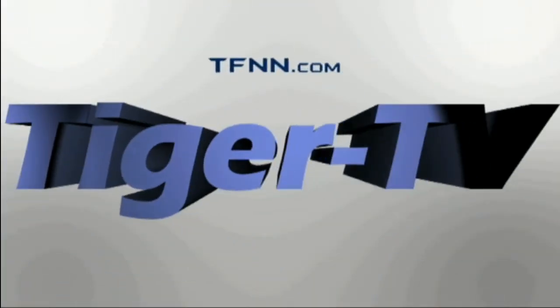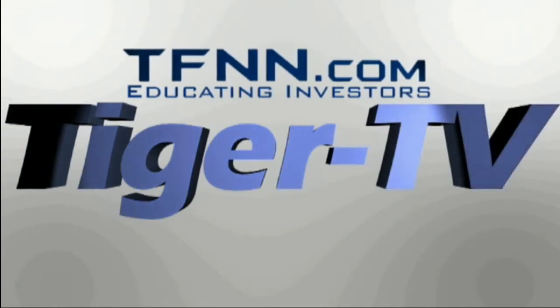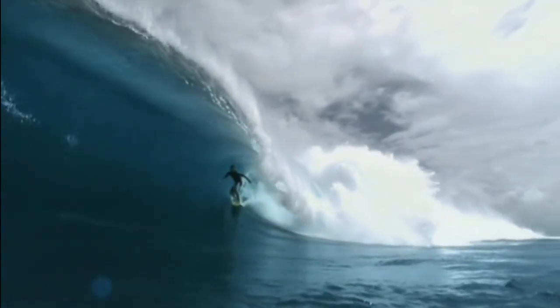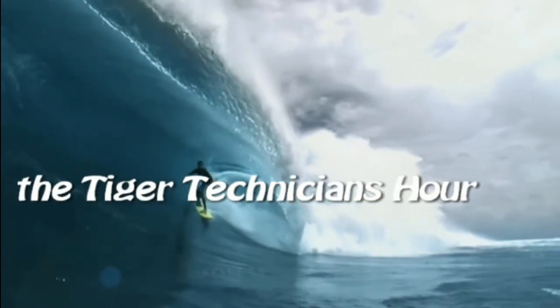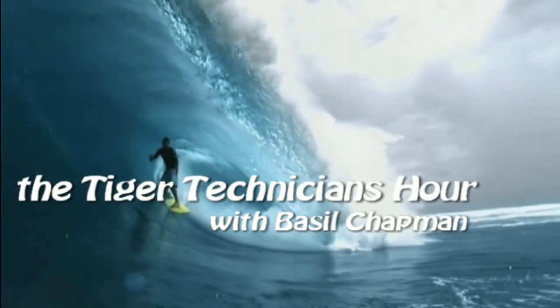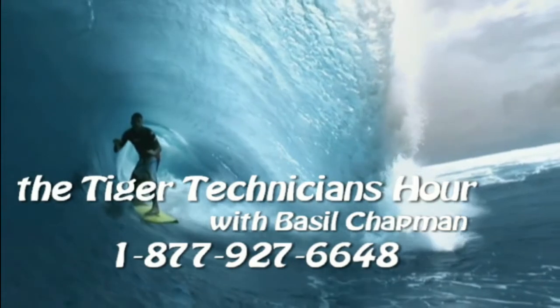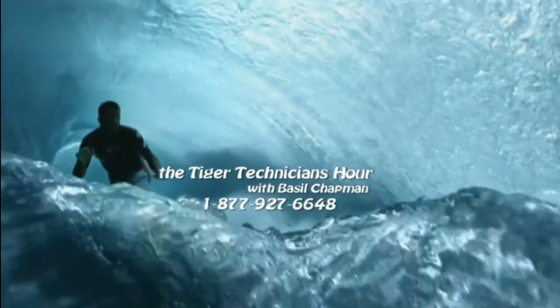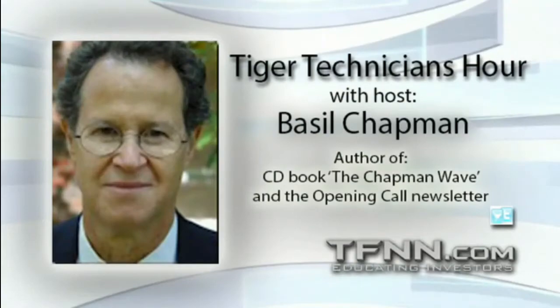The following is a presentation of TFNN. The Tiger Technician Hour with your host Basil Chapman. Call now toll-free at 1-877-927-6648, internationally at 727-445-1044. Now, Basil Chapman.